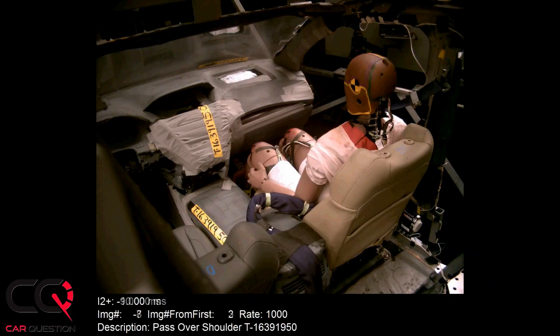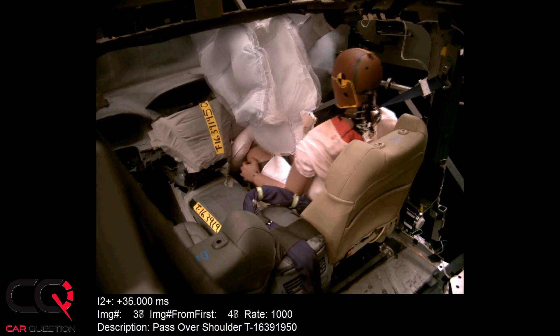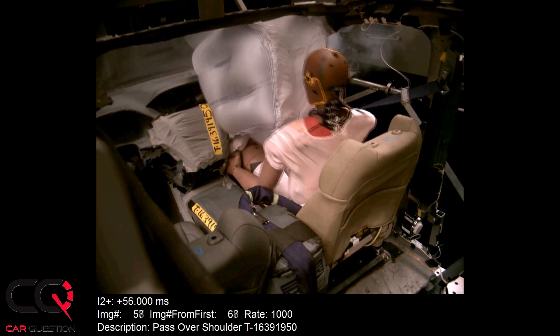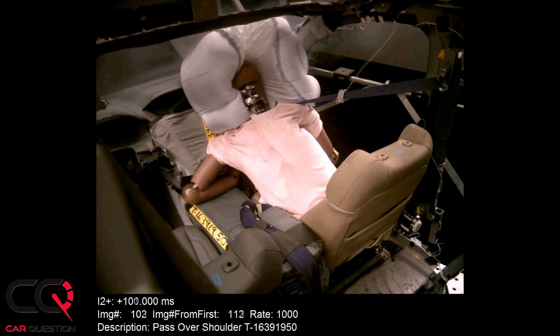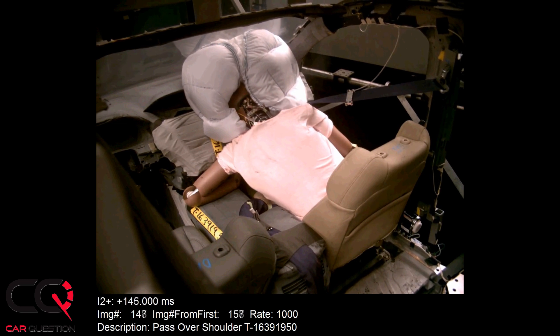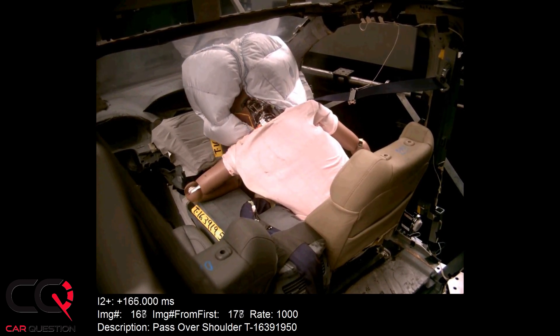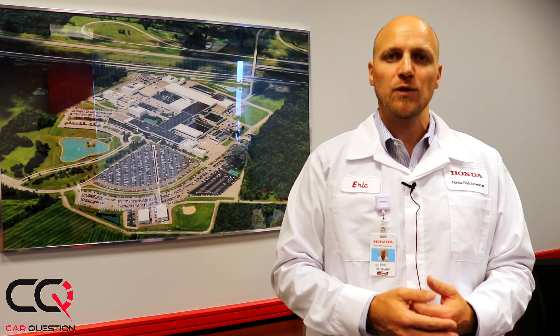Eric Heikamp, a technical leader at Honda R&D Americas, explains the new passenger airbag. A conventional airbag is a single-chamber design, but this new airbag has three chambers: an inboard lobe, a center chamber, and an outboard lobe, connected by a sail panel. The three-chamber design efficiently uses volume, brings the outer chambers closer to the occupant, and allows Honda to manage crash energy earlier, reducing total forces and the probability of injury. This design is a joint patent with supplier Autoliv and is being offered to other OEMs.